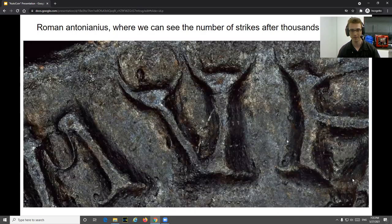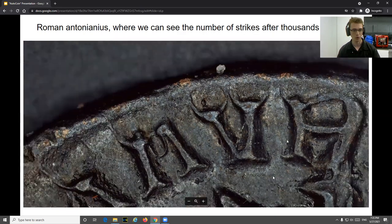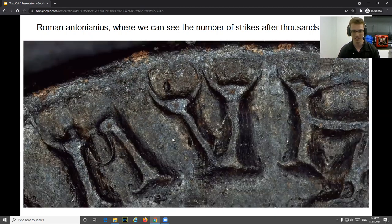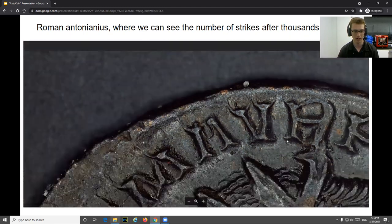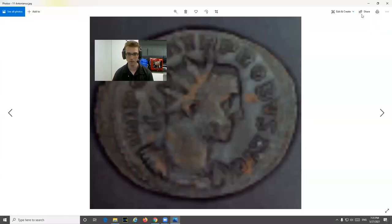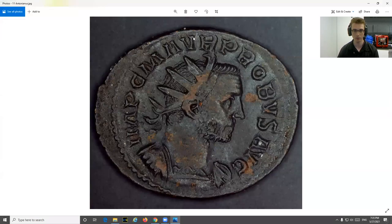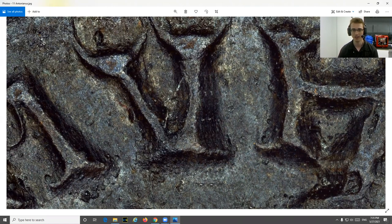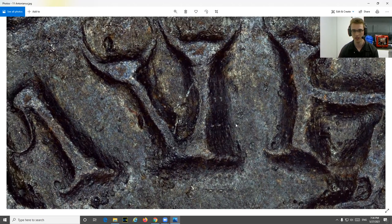This is one of my favorite images — a Roman antonianus — where you can actually see the individual strikes of the coin. When we zoom in, we can see the individual strikes from thousands of years ago; we can see exactly how many times they hit the coin when they were making it, which I think is spectacular. I would never have noticed that with my naked eye, but that is one advantage of taking images with this super high resolution.